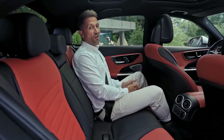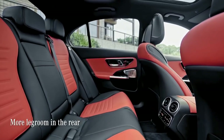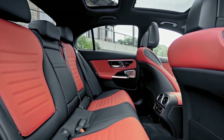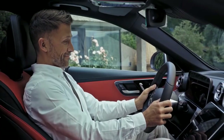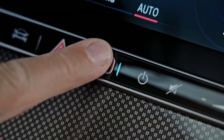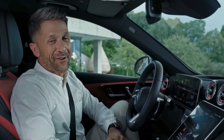Rear seat passengers are in for another treat in the new C-Class. There is more leg room in the second row, thanks to a longer body and wheelbase. My overall verdict: the new C-Class goes the extra mile in terms of comfort for all passengers. It makes use of forward-thinking design, data and personalization to give you what I can only call a true Mercedes-Benz experience.